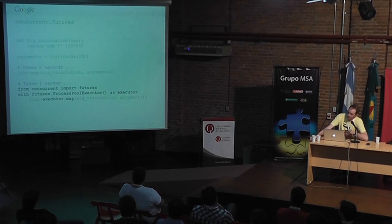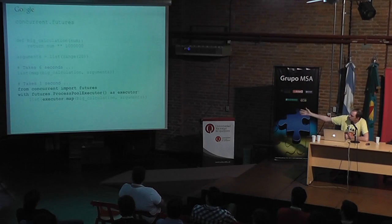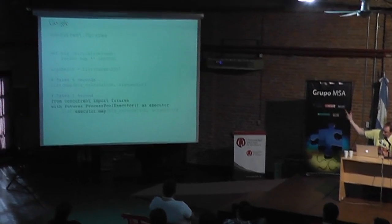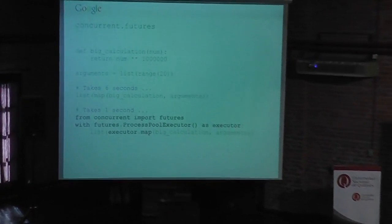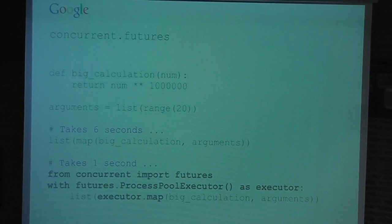Concurrent.futures is a module that makes it really simple to use either a thread pool or a process pool for embarrassingly parallel operations. For example, a big calculation that normally takes about six seconds using map over range(20) takes only one second using a ProcessPoolExecutor from concurrent.futures with executor.map instead of map. It's a really simple, straightforward way to get parallelism without having to figure out multiprocessing or fuss with threads.